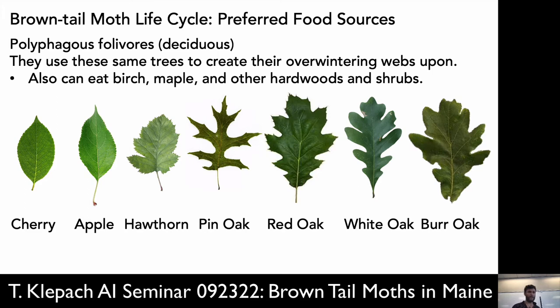They're polyphagous foliobores, meaning they'll eat anything that has leaves that fall off a tree. Like the emerald ash borer only likes ash trees, these will eat anything that's deciduous — anything with leaves that fall off. Apple and oak are their two preferred foods.